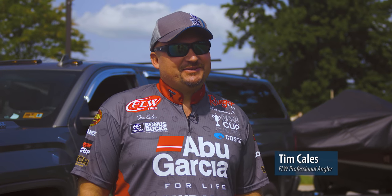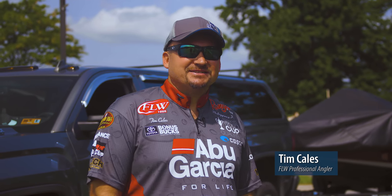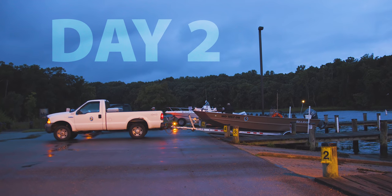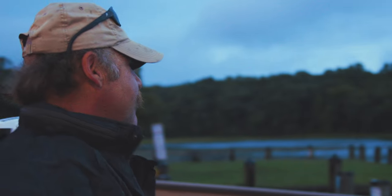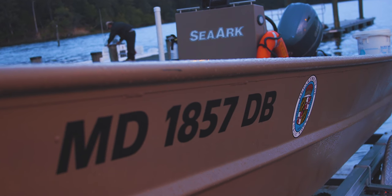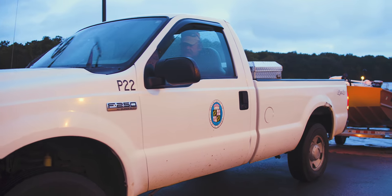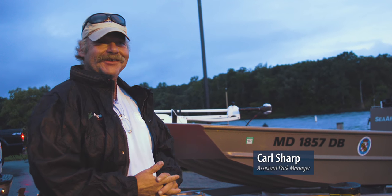I love being on TV. It's exciting. Hopefully we'll catch a bunch of fish and show off this lake. This is definitely not a typical day — I'll be on a mower at 6:30 in the morning. I'm definitely going to mark some GPS spots if they start catching fish.